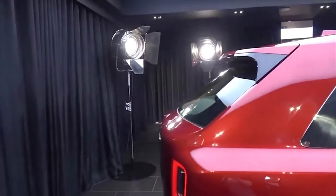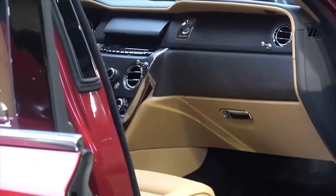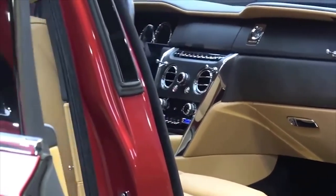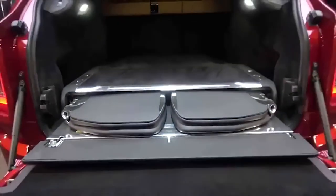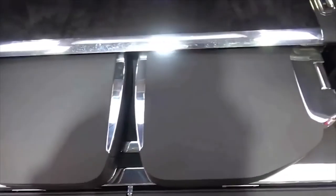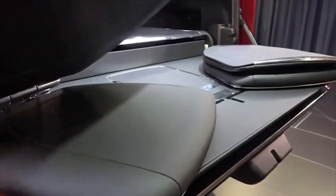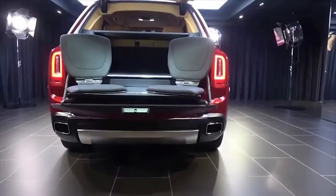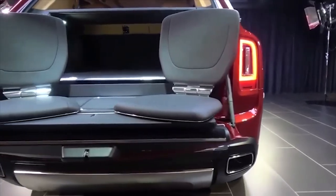The Cullinan uses an aluminium space frame chassis, which is a version of Rolls-Royce's modular Architecture of Luxury platform. This platform made its debut in the Phantom 8 suspension. The Cullinan uses a double wishbone front axle and a 5-link rear axle. It is fitted with self-levelling air suspension and electronically controlled dampers front and rear, and is also equipped with electrically actuated active anti-roll bars.